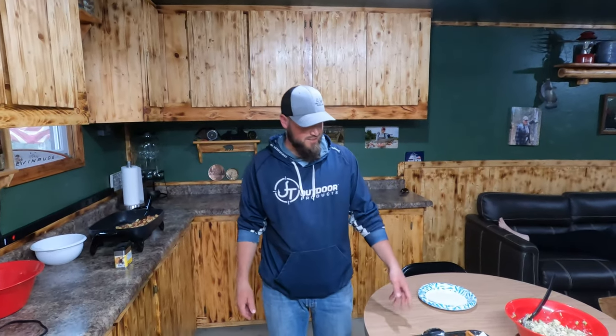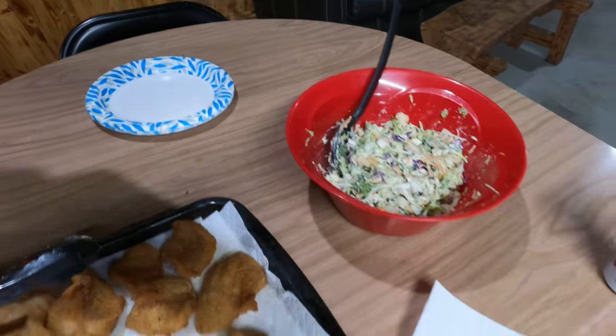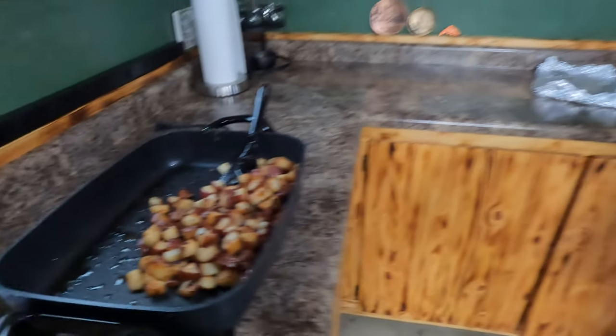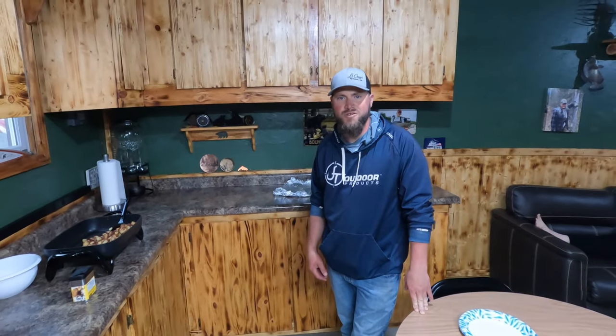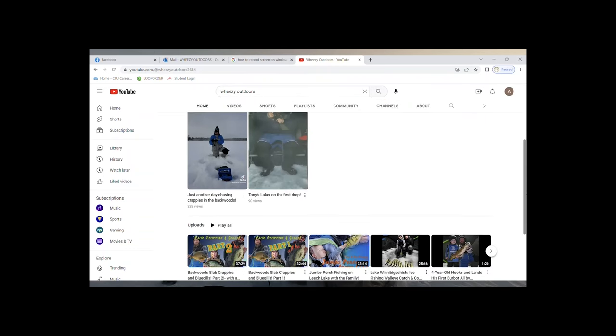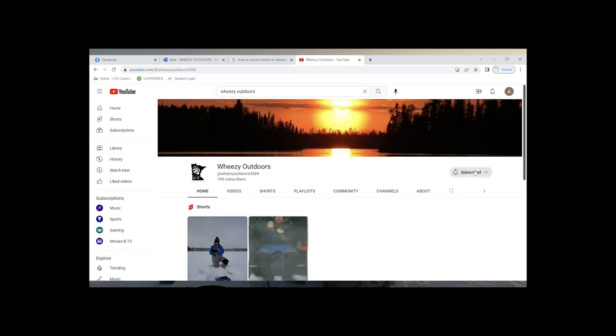We got the feast done — fresh walleyes and a little bit of perch too. Got our salad, baked beans, and potatoes. Gonna sit down and enjoy a nice meal. We had a great opener and we hope all of you had a great opener as well. Stay tuned, we got more coming at ya. Like, subscribe, and share — and don't forget to click the bell. We're going to keep more videos coming, so be sure to subscribe to our channel. Until then, take care and we'll see you out there.